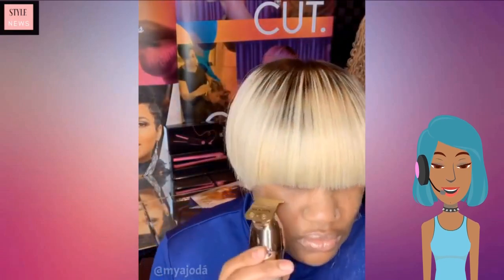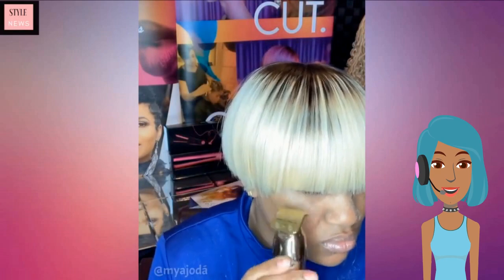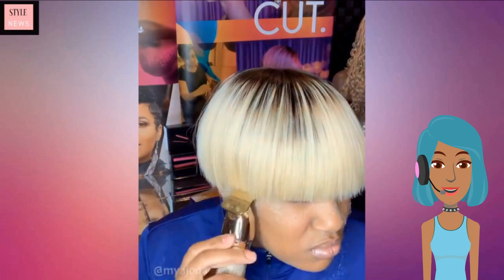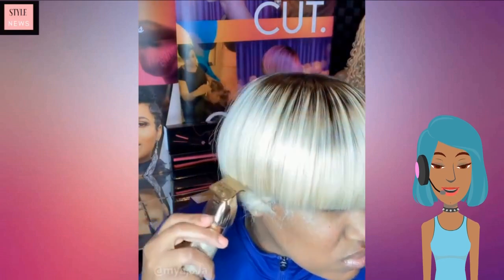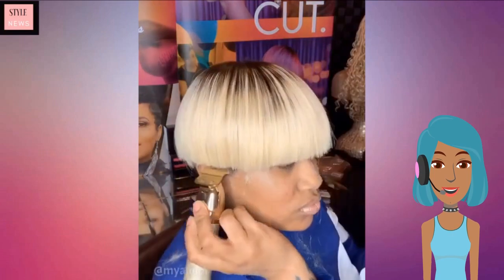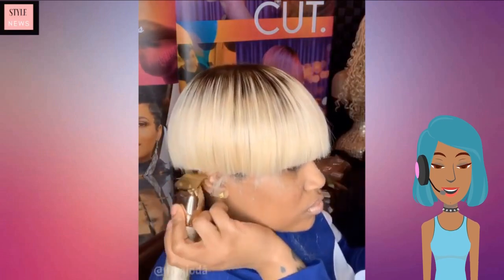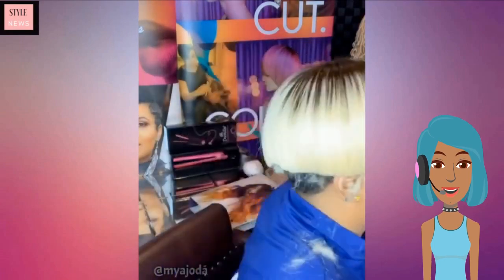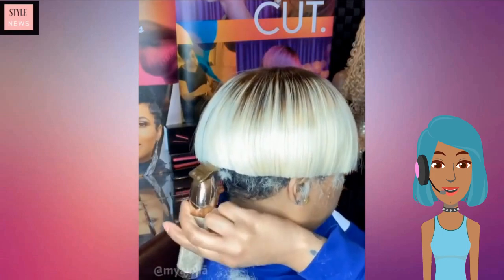Then we move into a bowl haircut. This one does feature blonde and brown, so she has kind of that grown-out bleach look — she's pretty much just cleaning up the lines with this.